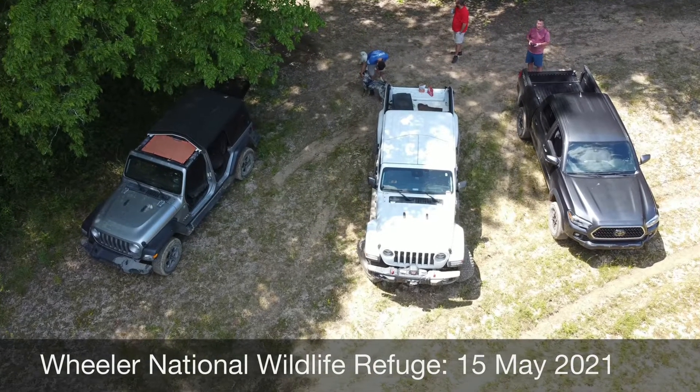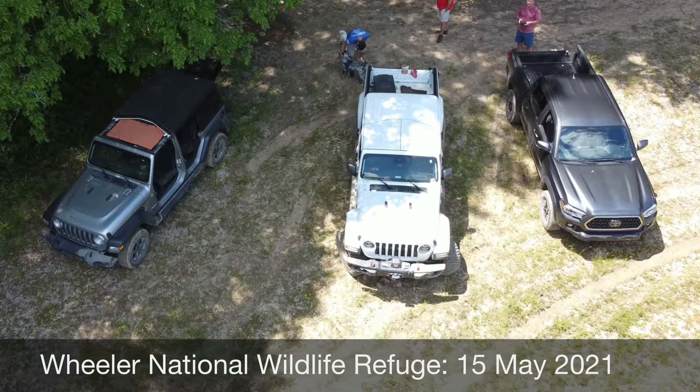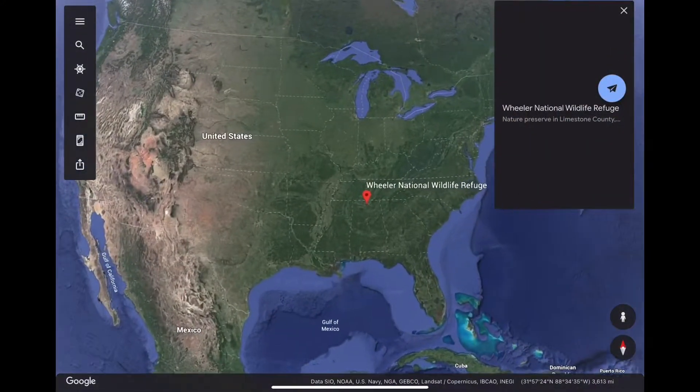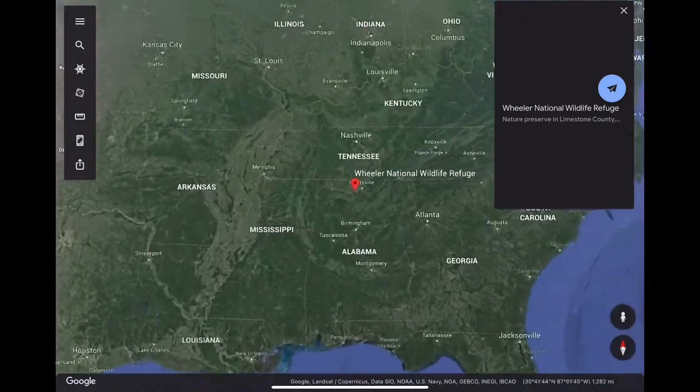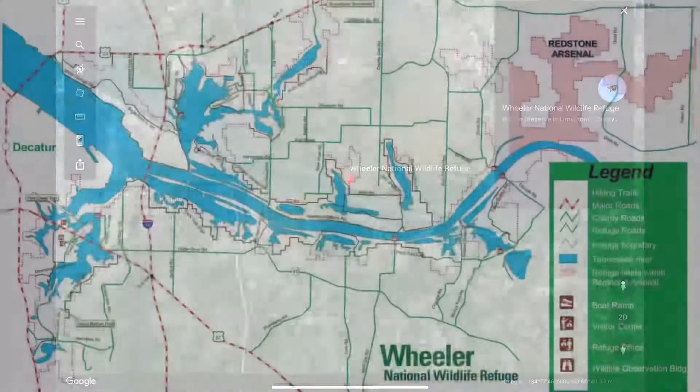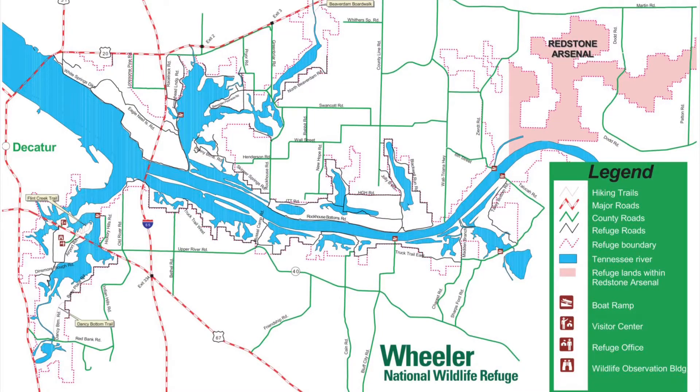Let's go trail riding! Today we explore about 37 miles of trails in the Wheeler National Wildlife Refuge, which is located in northern Alabama between Redstone Arsenal and Decatur.